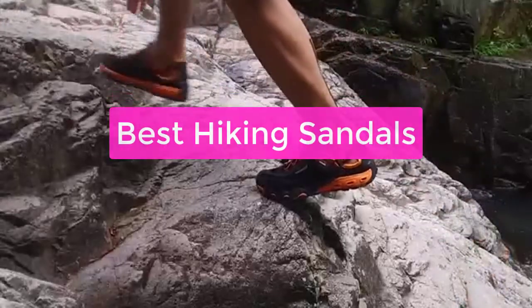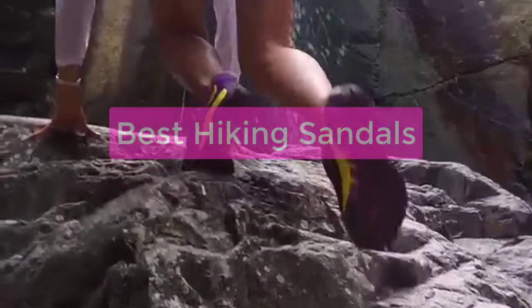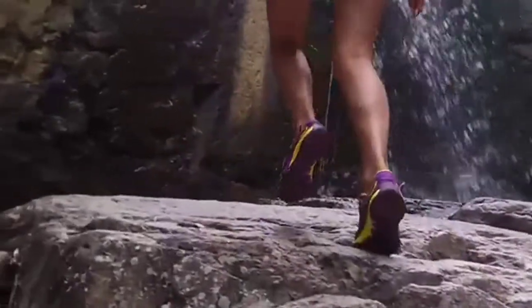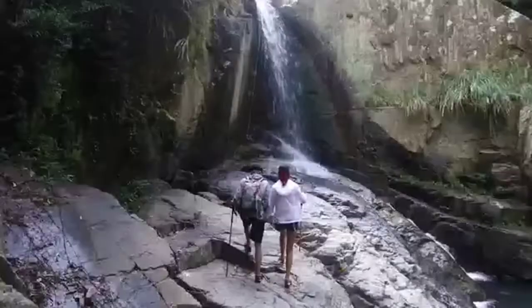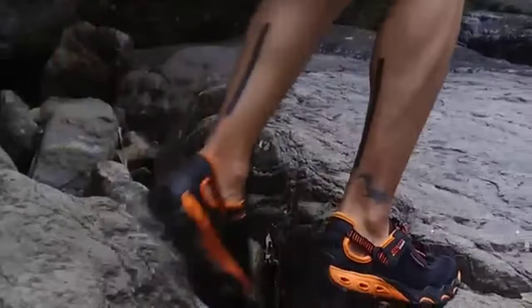Are you looking for the perfect hiking sandals? Then you're in luck. In this video, we'll take a look at the top 5 best hiking sandals, and we'll explain why each of them is a great choice. Whether you're looking for a shoe that is both stylish and comfortable, or you just need a new pair of shoes to take on your next hike. So let's get started.